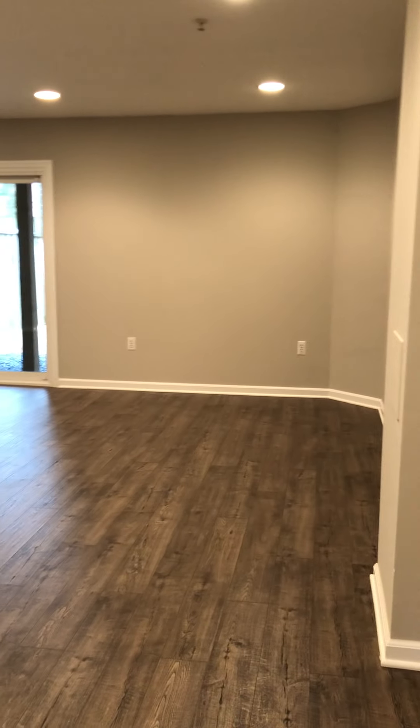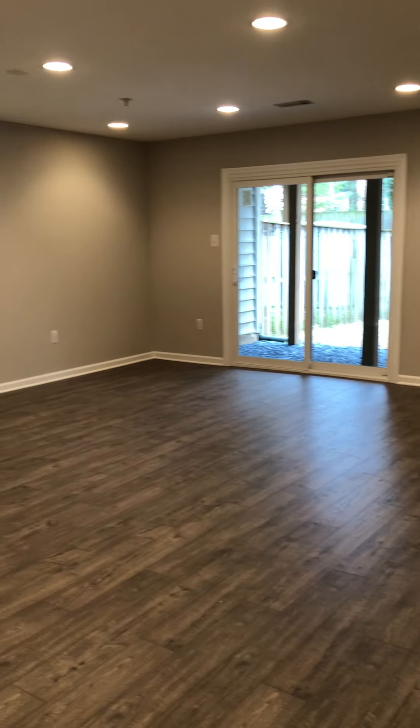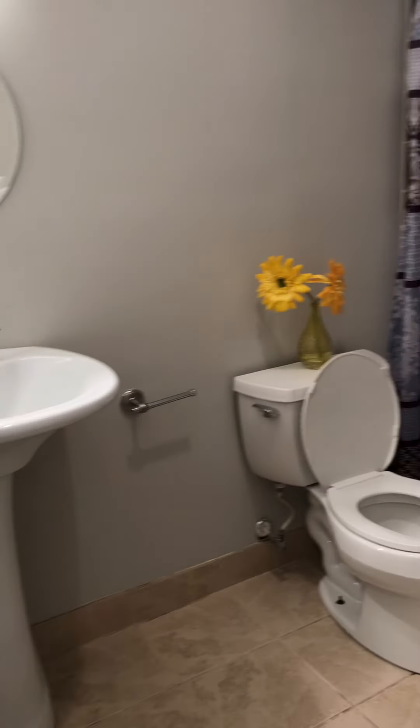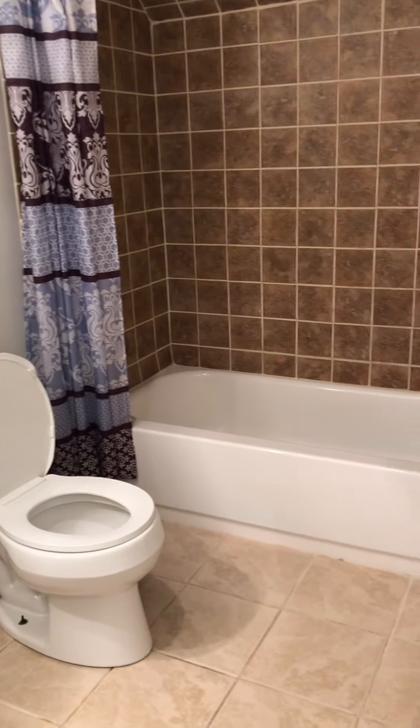The basement is gorgeous. Beautiful — all these floors down here, it's done such a good job. All new paint, recessed lighting, new slider. This house is gorgeous. Full bath down here.